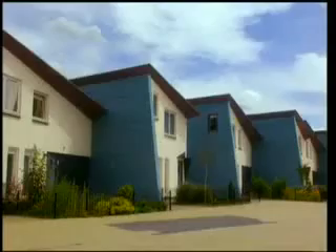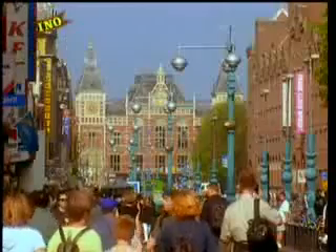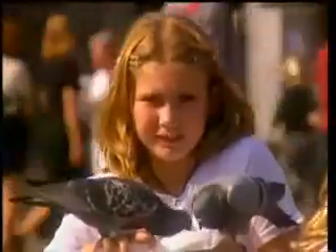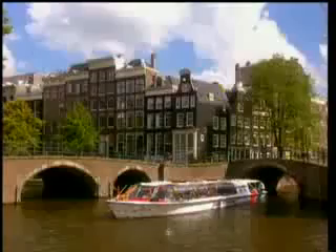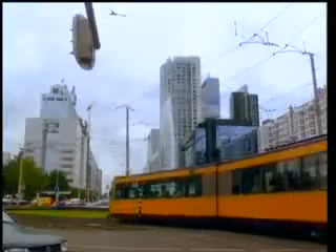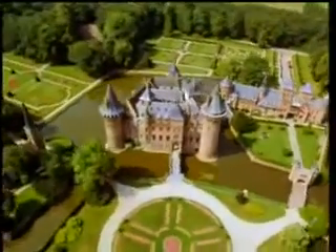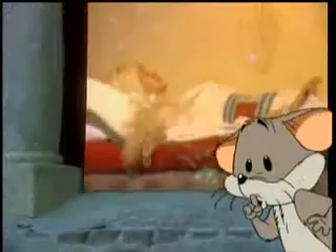The ordinary Dutch live in all kinds of houses in towns and villages. Lots live in Amsterdam, the capital, or in Rotterdam, another big city full of modern buildings. Some people live in windmills, or castles, and houseboats — all fairytale palaces like Sleeping Beauty.